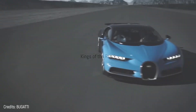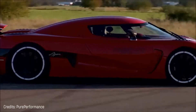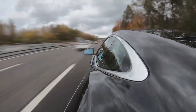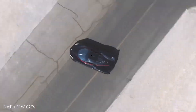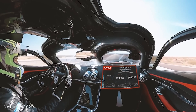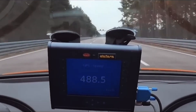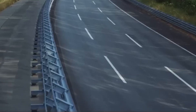Now let's talk about something close to all of our hearts: cars. Specifically, really, really fast cars. We've all dreamed of putting the pedal to the metal and feeling the G-force push us back in our seats. And over the years, some truly remarkable machines have graced the asphalt, pushing the boundaries of speed and engineering. But the undisputed king of them all is the Bugatti Chiron Supersport 300+, a masterpiece of automotive engineering that achieved a mind-blowing 304.77 miles per hour, 490.48 kilometers per hour. That's like driving the length of a football field every second.